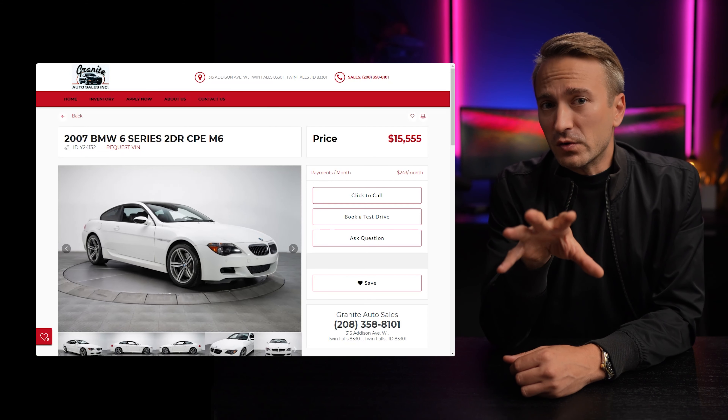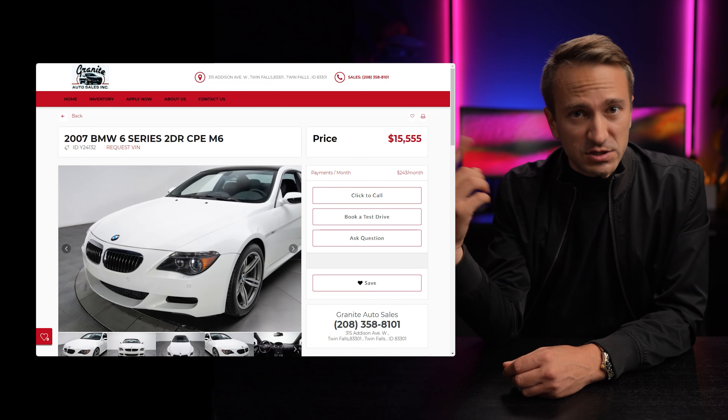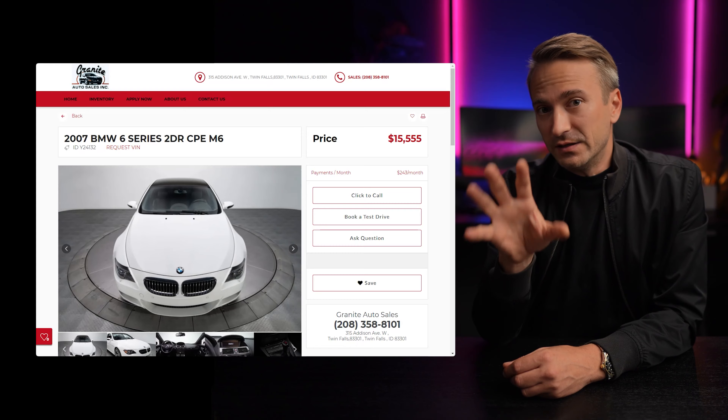Their next step is to go to a dealership software provider and create an account with them. Now they have a website filled with fake cars — well, real cars from real dealers, just ones that are no longer for sale or are for sale in a different state. They pick photos that are usually really good but generic, without showing the exterior of the building or any dealership branding.